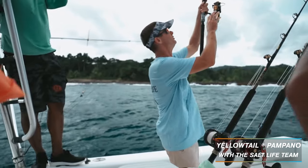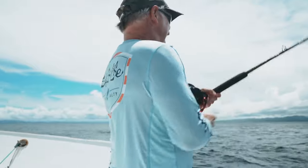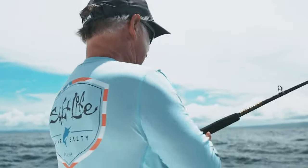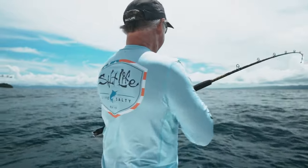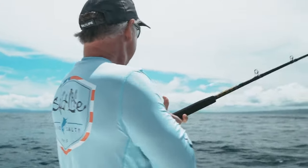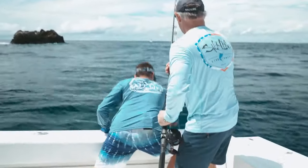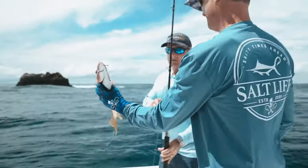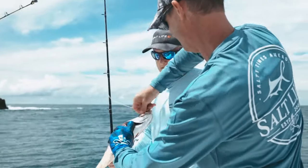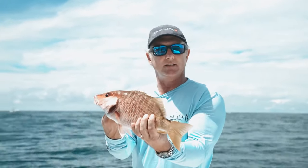I was fortunate enough to be able to fish with Jeff, the president of Salt Life, and Louisa, and a few other team members while we were out here. We pulled up to the first spot and almost immediately Jeff hooked into a snapper. That's dinner right there — that's a yellowtail. Pacific yellowtail snapper. We have dinner! It's going to be great this evening on the grill.